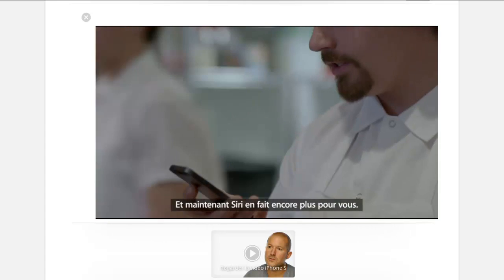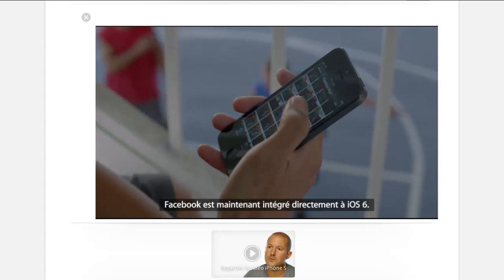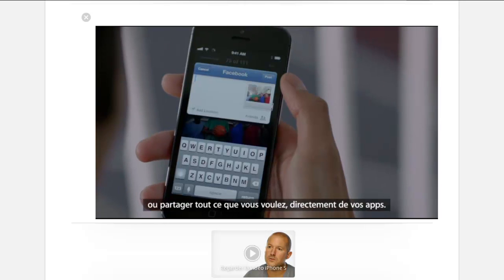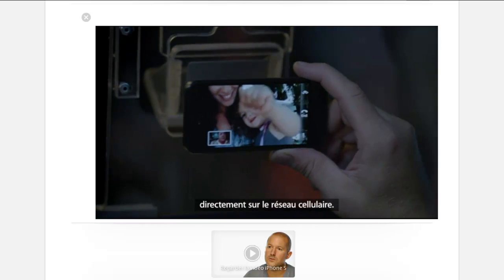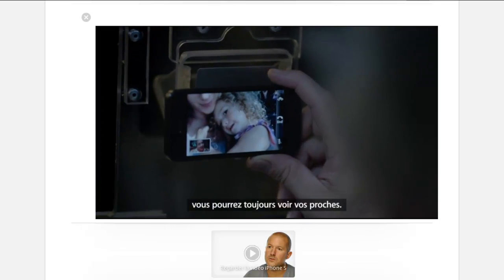And now, Siri can do more for you. And Facebook is now integrated right into iOS 6, so you can post photos or share anything else you want to directly from your apps. And now, you can make a FaceTime call right over the cellular network. So no matter where you are, you're always able to see the ones you love.